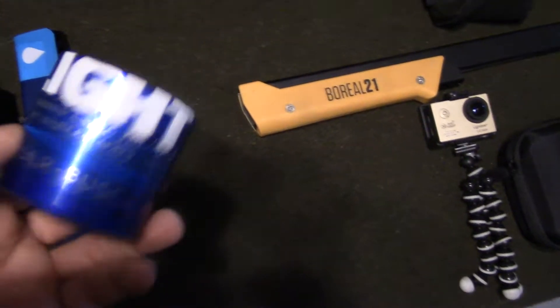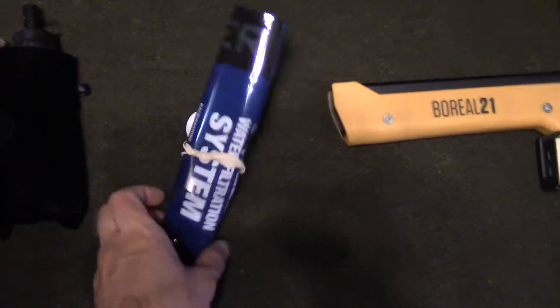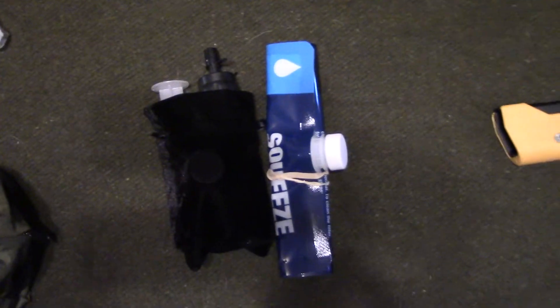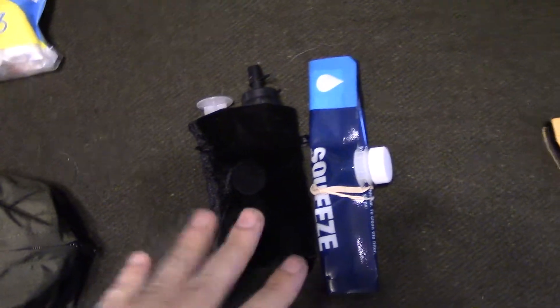I've got the old beer can alcohol stove, which I still need to pick up the fuel for. For water filtration I'll be going with the Sawyer Mini Squeeze, and I've got a 64-ounce bag here for it as well. We'll have three or four different ways of purifying water — I've got all my water containers I can boil in, the Sawyer Squeeze, and I usually have water drops as well.